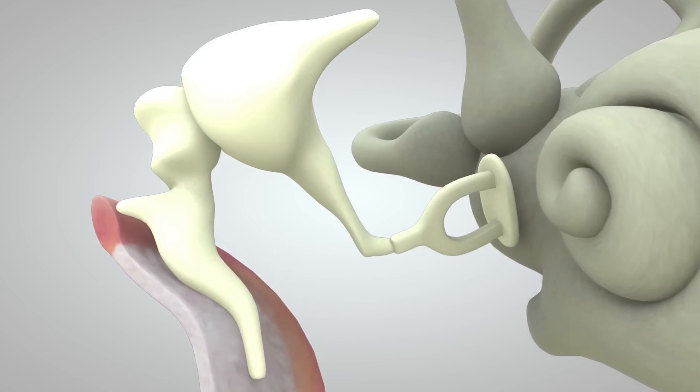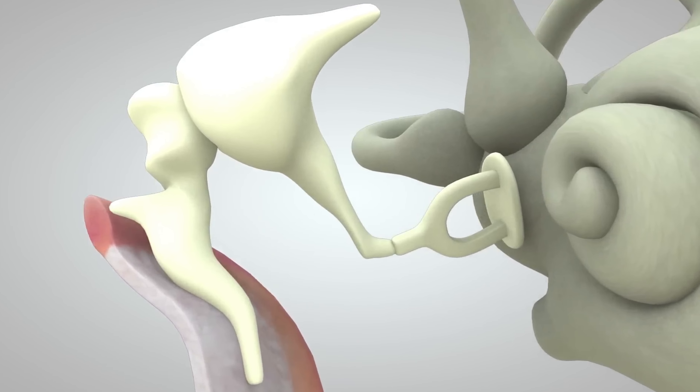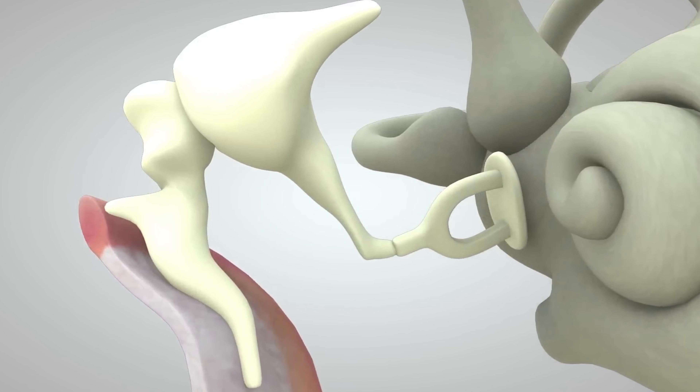Tympanometry tests how well your middle ear works by measuring how your baby's eardrum moves and passes sound through the middle ear. This test is also a good way to check for ear infections that cause fluid to build up behind the eardrum.